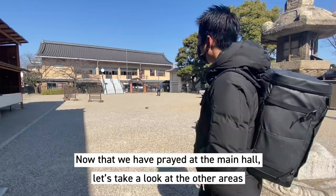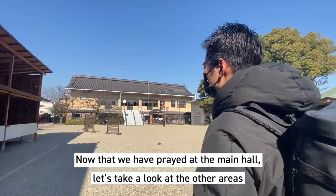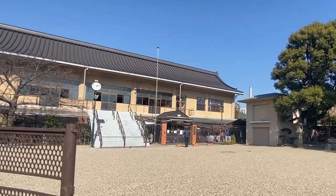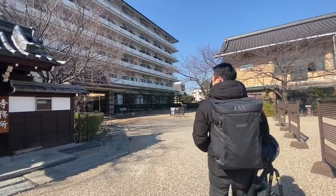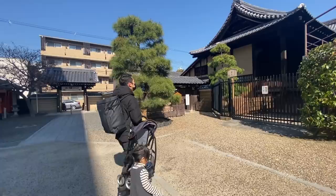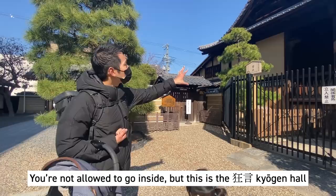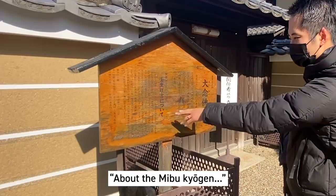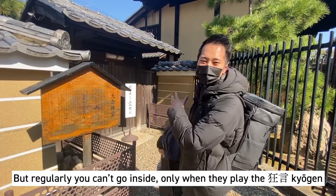Now that we've prayed at the main hall, let's take a look at some of the other places inside the temple. There's actually a preschool inside the temple — I did not know that. And another big care center here. You can't go inside, but it seems this is the place where they would play the Kyogen. Regularly you won't be able to go inside, only when they're playing the Kyogen.